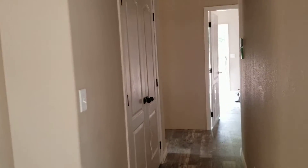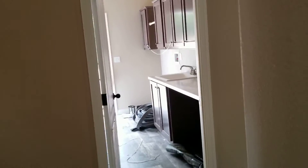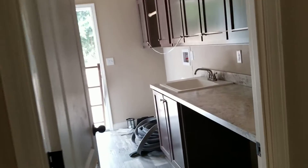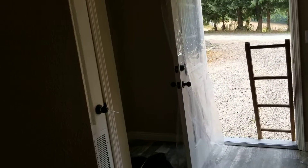We'll spin off to the right here. We've got a coat closet in the hallway. There's our bedroom, laundry room.